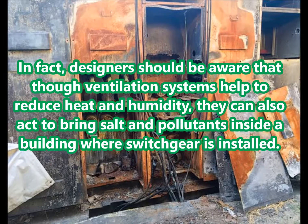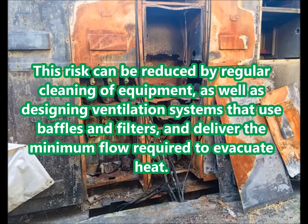In fact, designers should be aware that though ventilation systems help to reduce heat and humidity, they can also act to bring salt and pollutants inside a building where switchgear is installed. This risk can be reduced by regular cleaning of equipment, as well as designing ventilation systems that use baffles and filters, and deliver the minimum flow required to evacuate heat.